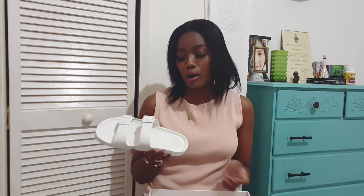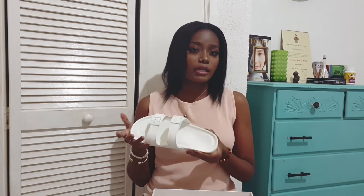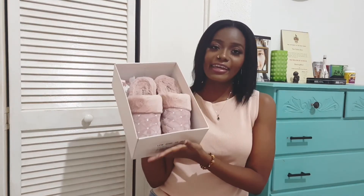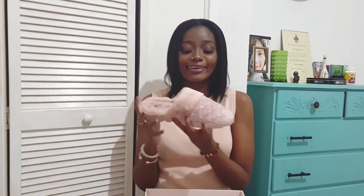Next I have these white sandals from Just Fab as well, in size 7. Very cute — easy to pair with anything and they make every outfit pop. I love that they have arch support, which makes them really comfortable for walking all day. I believe these slides are inspired by Birkenstock.